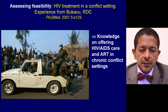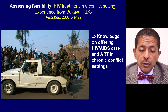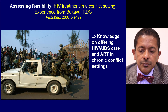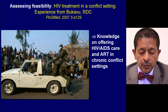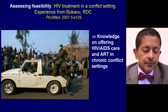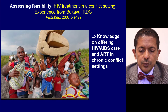An example of operational research assessing feasibility is this study from Bukavu in the Democratic Republic of Congo, which provided knowledge on offering HIV-AIDS care and ART in chronic conflict settings. Prior to the release of these findings, the Sphere guidelines — the benchmark guidelines for NGOs offering care for displaced populations — actually recommended against the offer of ART. This study helped to reverse those guidelines, and the Sphere guidelines now actually recommend the offer of HIV treatment, including TB treatment, under certain conditions for displaced people.